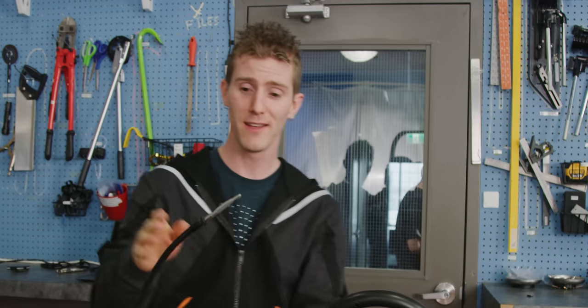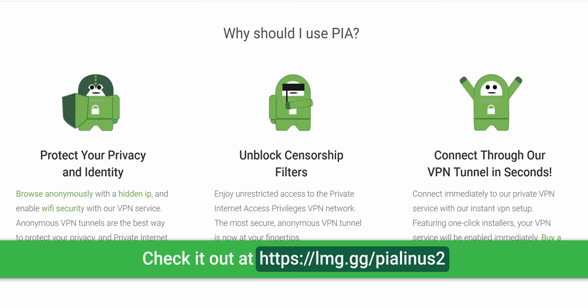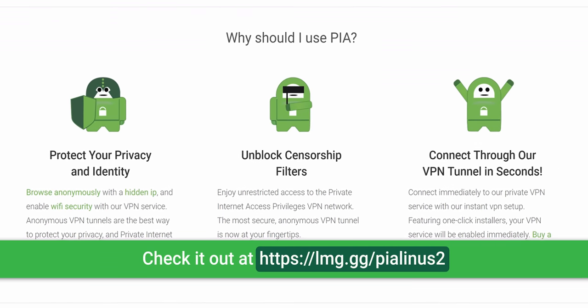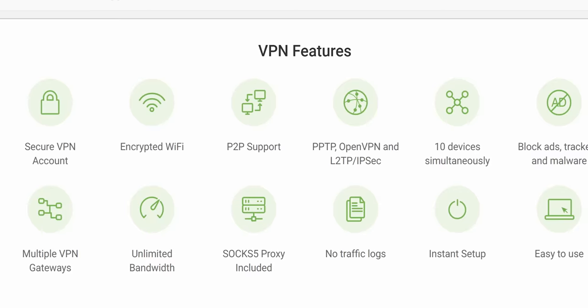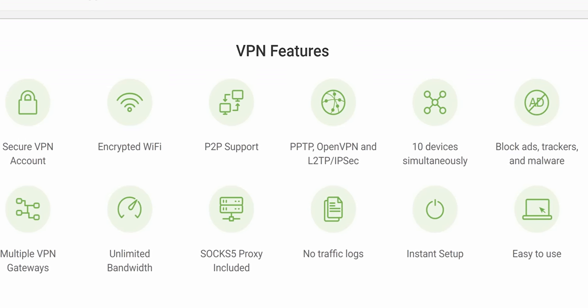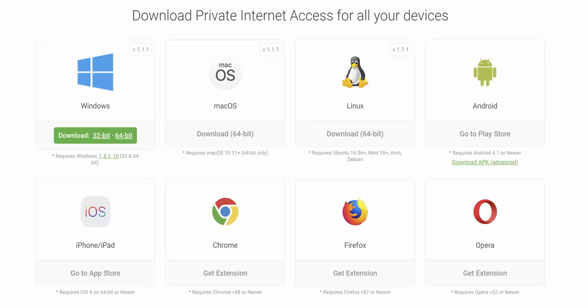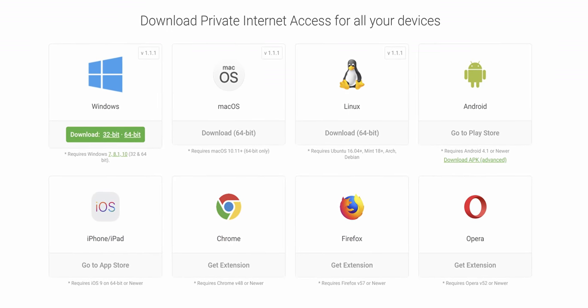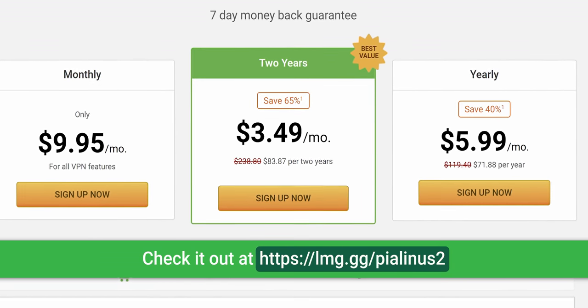With Private Internet Access, you can hide your true IP address and bypass geo-restrictions and censorship, making you appear as though you are somewhere else. You can use it on up to five devices at once with a single account, and it's got great features including an internet kill switch if your VPN gets disconnected involuntarily, DNS leak protection, Mace — their built-in malware blocker — and various levels of encryption. It's available for Windows, Mac, Android, iOS, and as a Chrome extension. Check it out at lmg.gg/pialinus2, linked below.